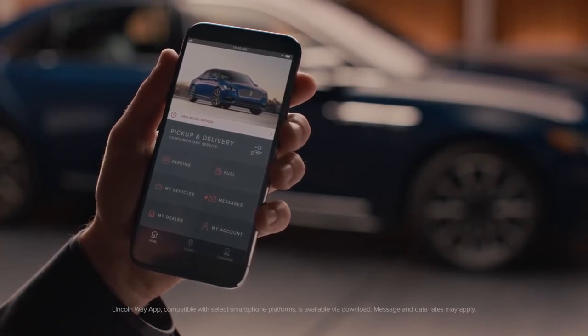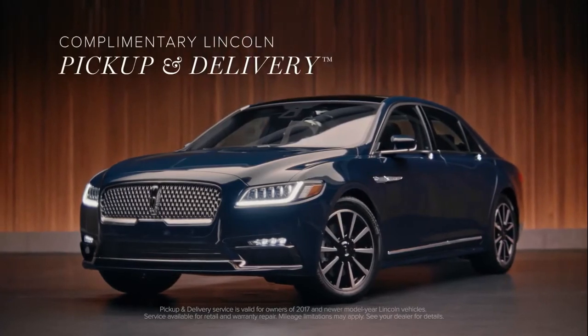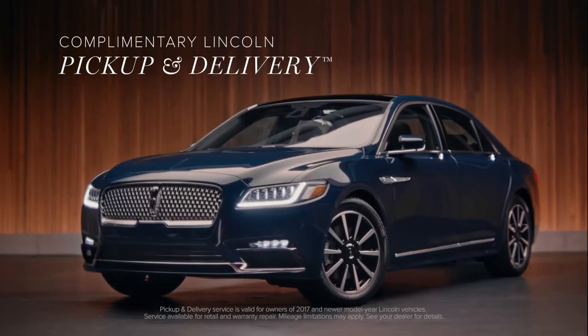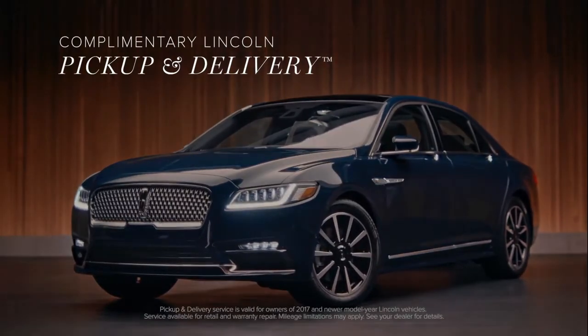Lincoln can also save you precious time with personal services like complimentary Lincoln pickup and delivery. When your Lincoln needs service, we'll drop off a loaner vehicle and take yours in, then bring it back washed and ready for the road ahead.